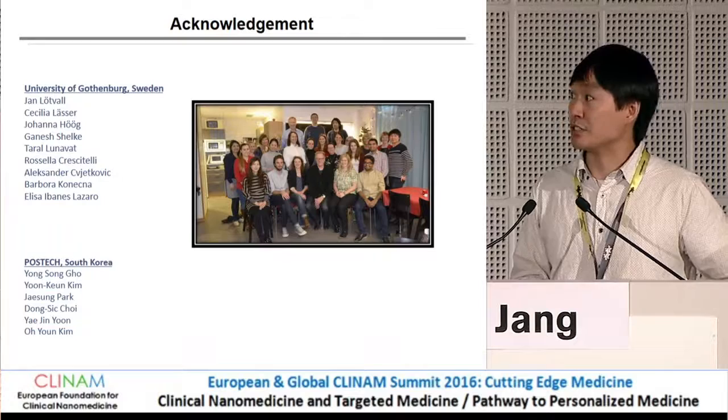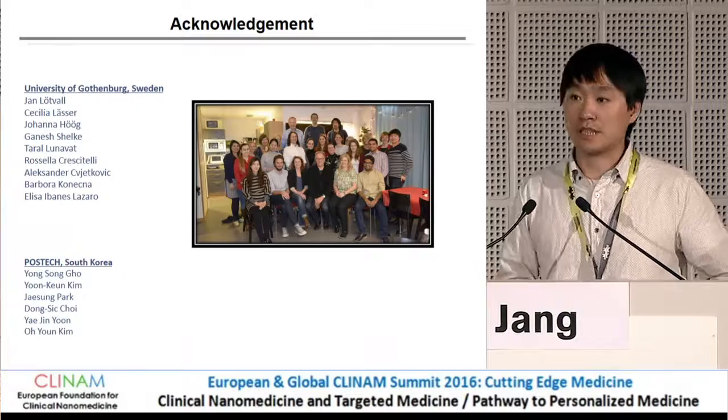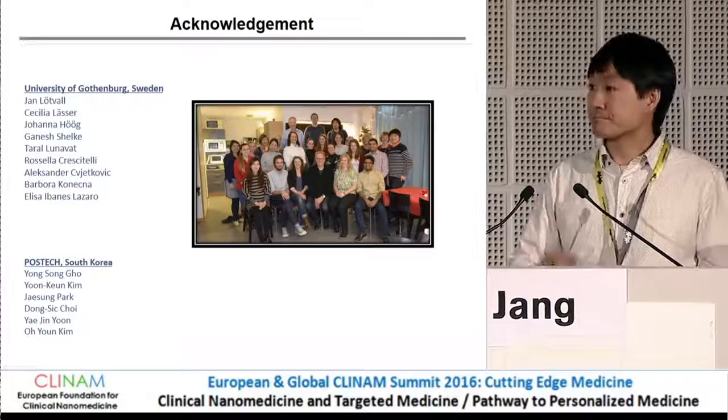I would like to thank my colleagues in Sweden, and also most of the work was done in Korea, so I want to say thank you to my colleagues in Korea as well. Thank you very much.